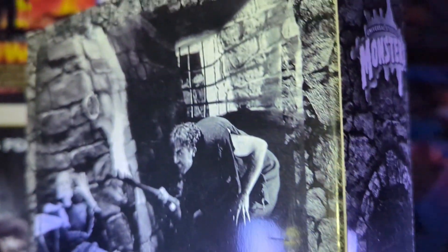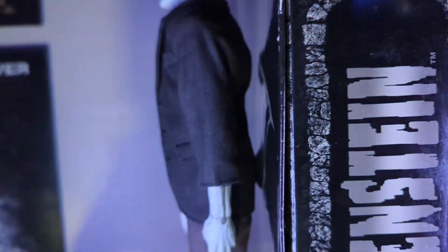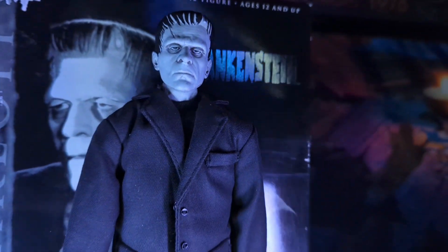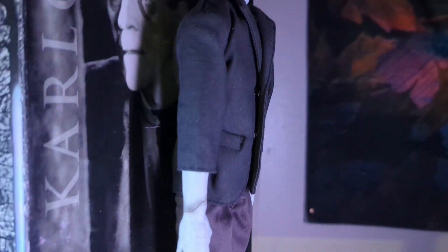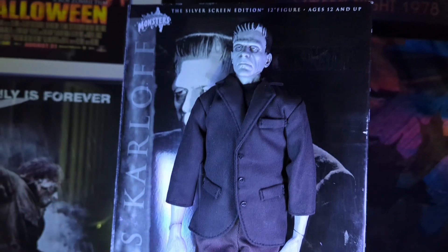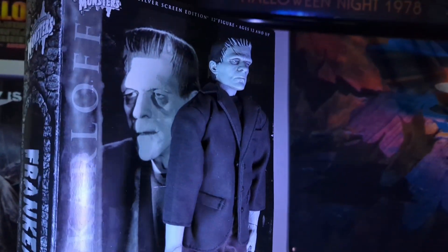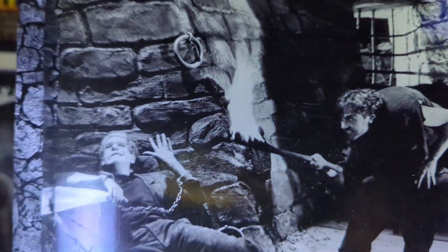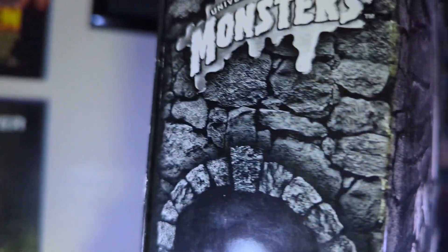This is actually the first time it's out of the box. I want to do a really good review so you can see what he looks like out of the box. Of course, in the box you get that glare and everything, but I think this is a hell of a figure. If you're a big Universal Monsters fan and you love Frankenstein — Frankenstein is one of those iconic monsters — this figure looks perfect.